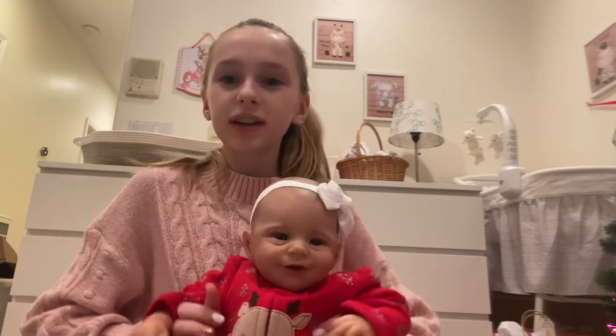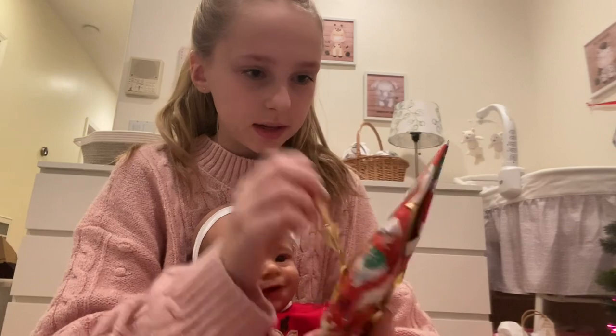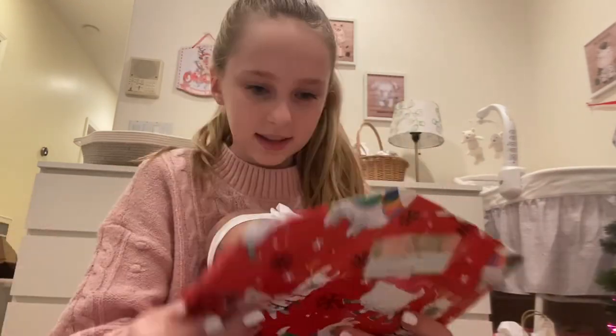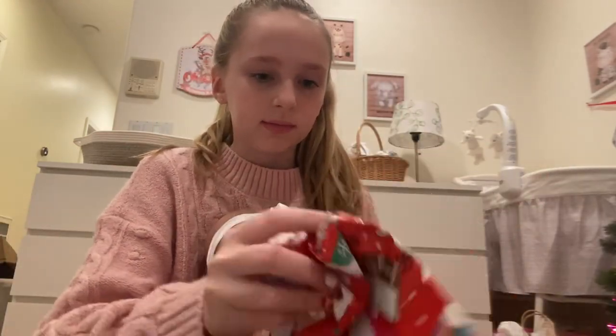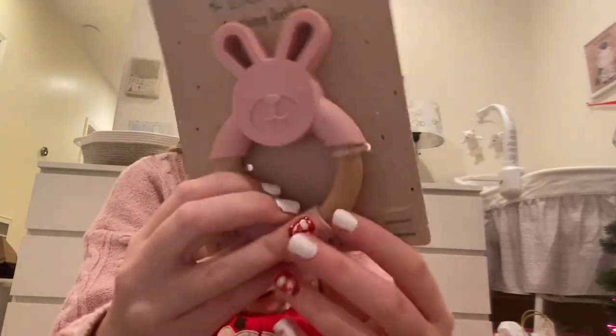Sharla's going to open hers next — look how cute her PJs are too! Here's her present, so let's open it up. This is what Sharla got: a bunny little teether.